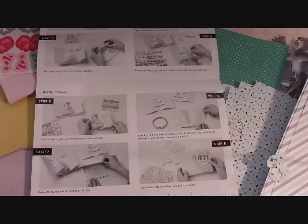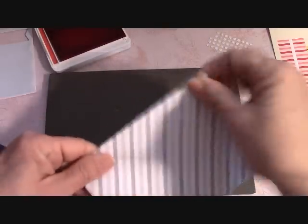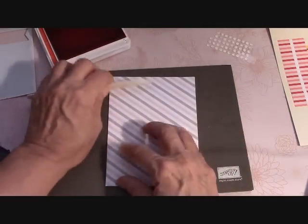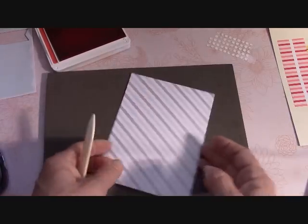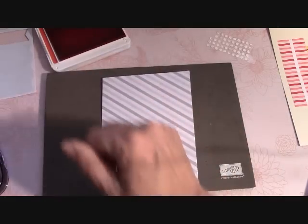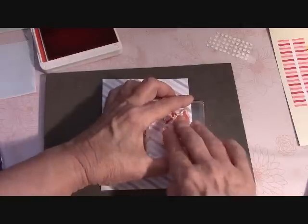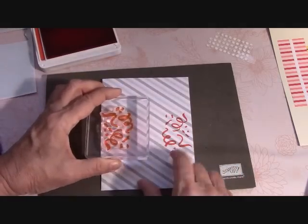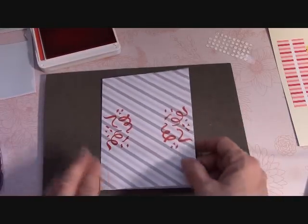I'm going to start with my card base and fold it on the score line. I'm using a bone folder because this is a 3D card and I really need this card base to stay flat. Now I'm using my large Poppy Parade ink pad — I'm going to stamp the squiggle right here at the top and at the bottom in the middle of the card on either side. That's our card base. Now we'll bring in the banner.